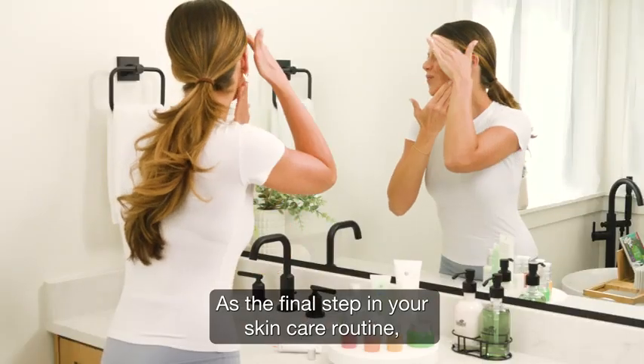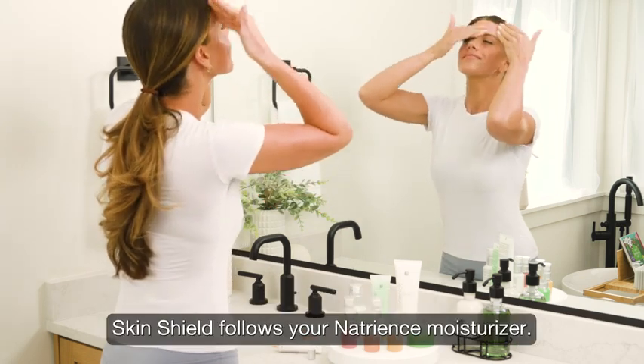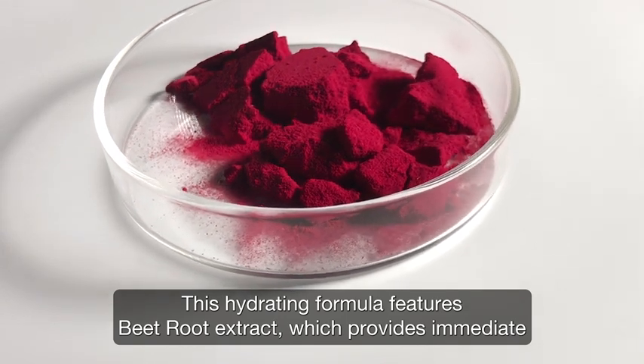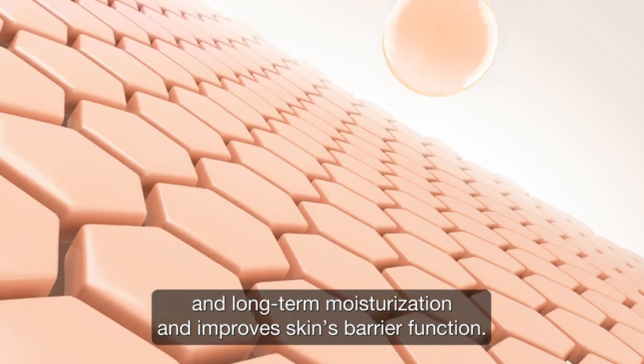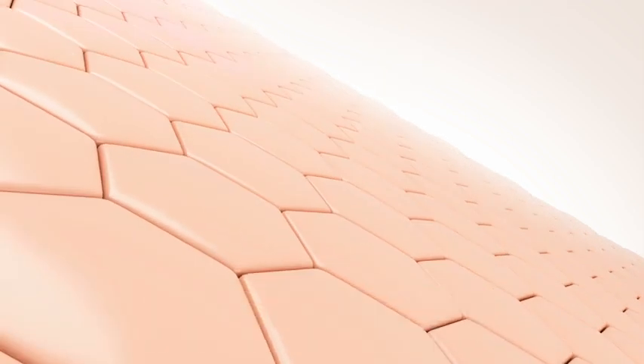As the final step in your skincare routine, SkinShield follows your Natrients Moisturizer. This hydrating formula features beetroot extract, which provides immediate and long-term moisturization and improves skin's barrier function.